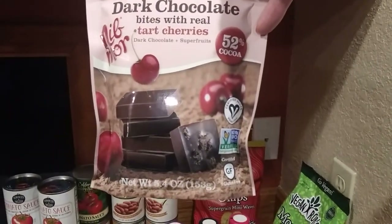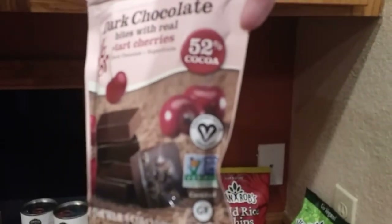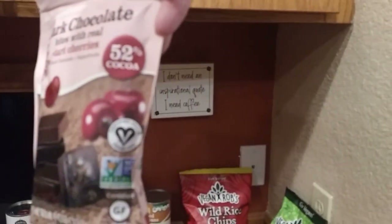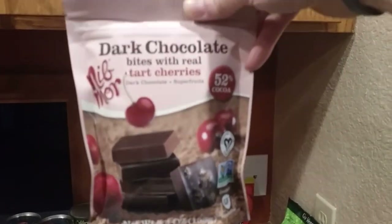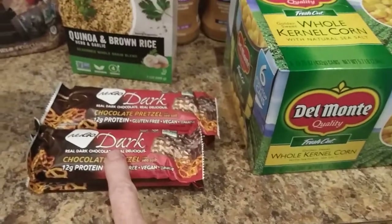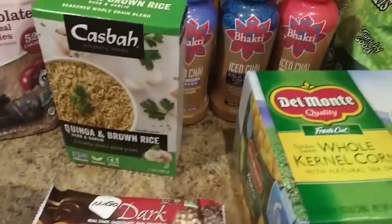Dark chocolate cherries. Not a big chocolate person, but should be good, we'll see. These guys we've had before — pretty good. Dark chocolate pretzel, just little vegan protein bars.